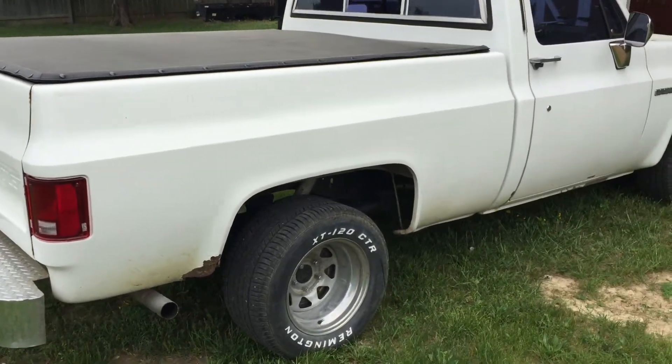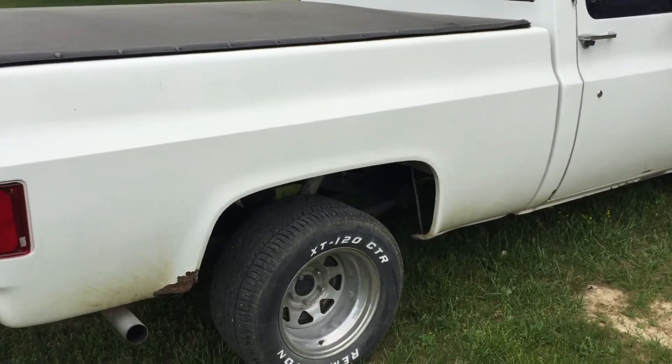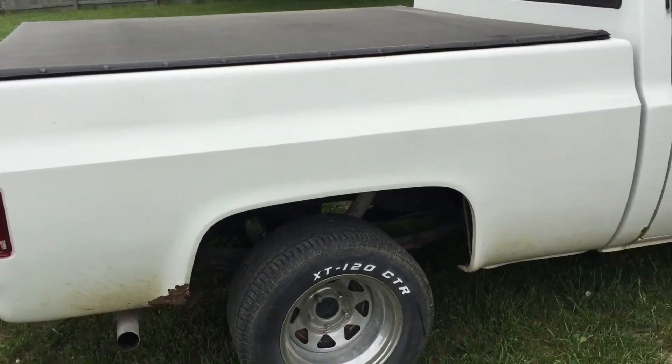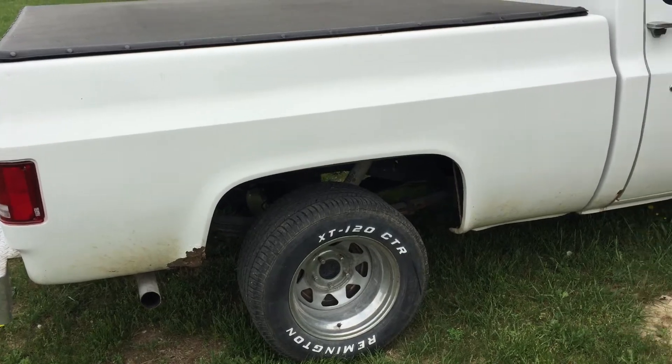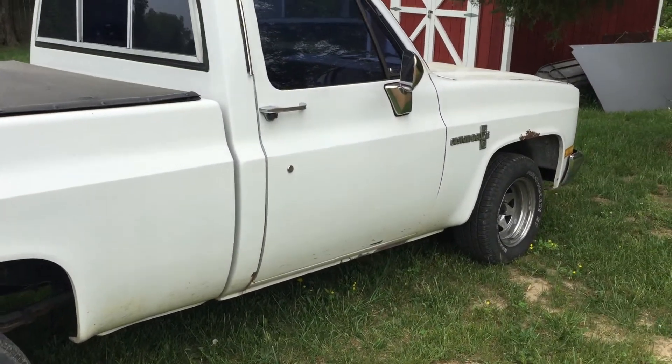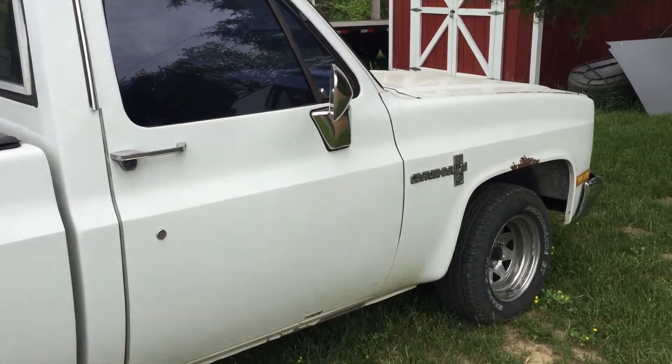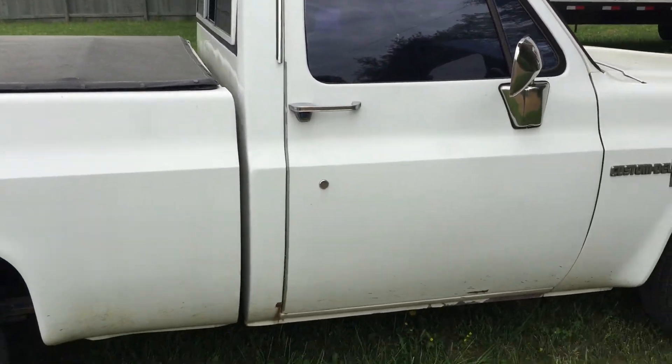Hey, I'm back. This is part two of the C10 Chevy. I think she sounds amazing. I mean, that cam — oh my gosh.